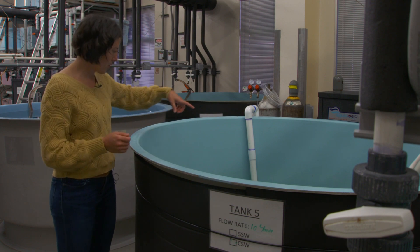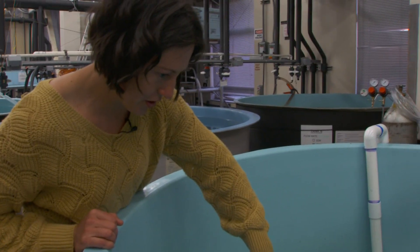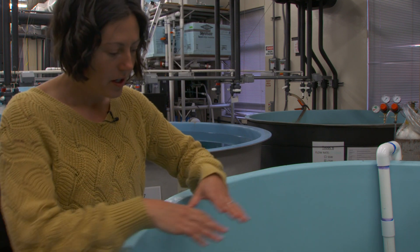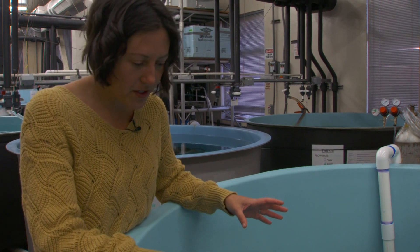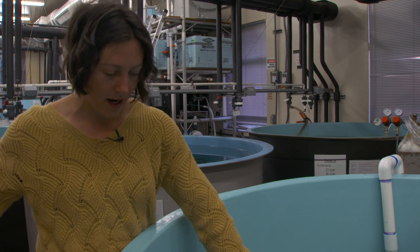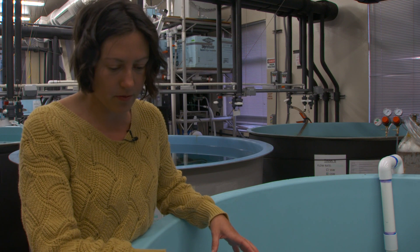I just noticed — do you see this crab right here that's really orange? That crab is infected with bitter crab disease, which I mentioned earlier. A lot of times these crab come back from survey and the transport stress or the stress of laboratory conditions will bring about the visual symptoms of the disease. My experiment is focused on understanding how temperature affects disease progression and survival of snow crab that are infected with bitter crab disease.